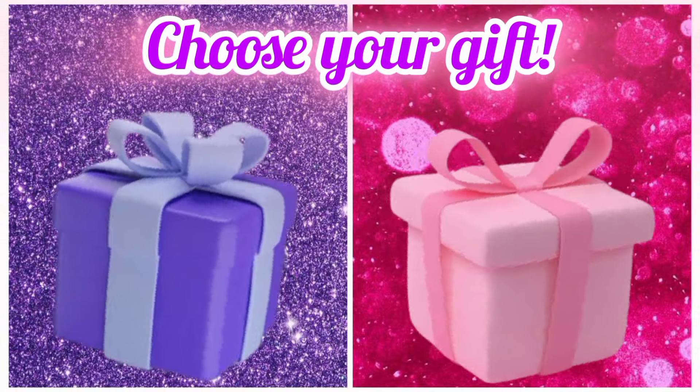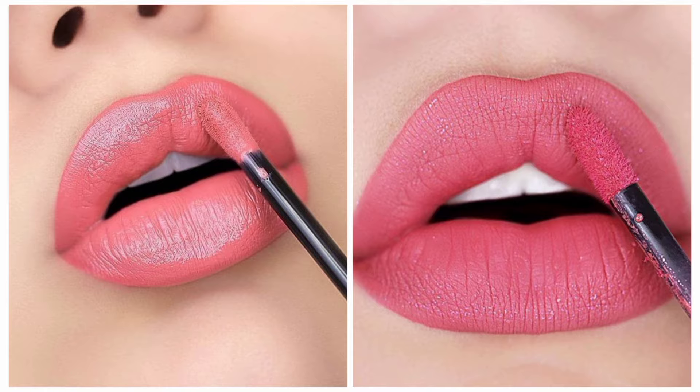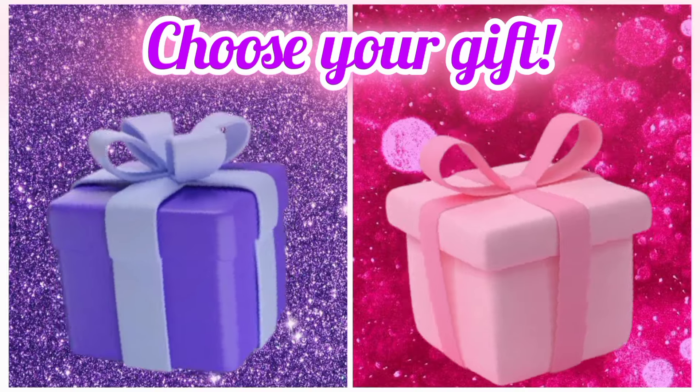Now choose your favorite gift box and see your lip color. Choose your favorite gift box and see your eye makeup look.